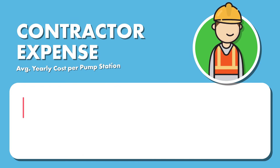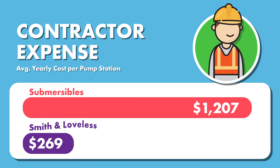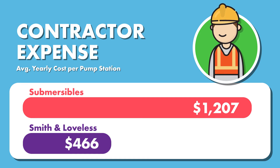For contractor expenses, submersible pump stations cost an average of $1,207 a year, and Smith and Loveless pump stations only cost an average of $466 a year.